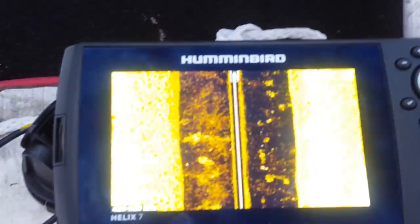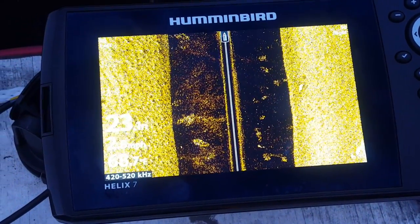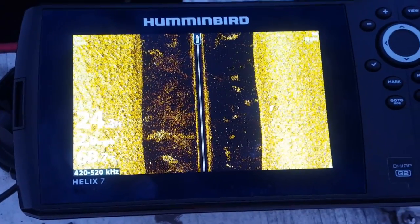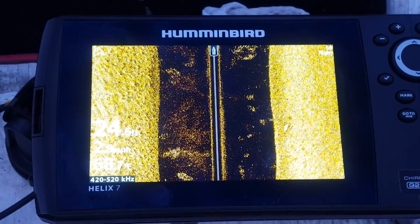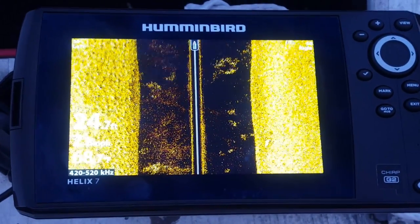Right about here — for all I know that's fish — and there's a lot of stuff over here. I don't see anything on the bottom per se, so that's what it looks like. I haven't got it all dialed in yet. Looks like I might have gone past a school of fish there.